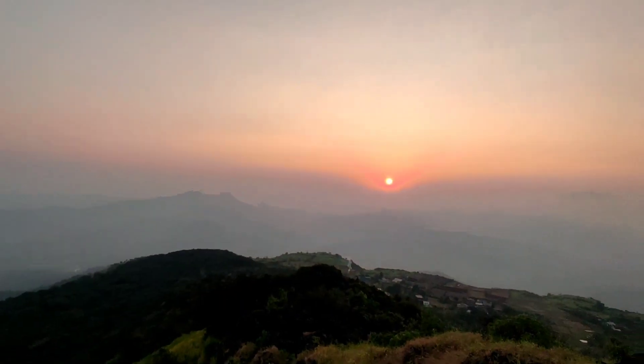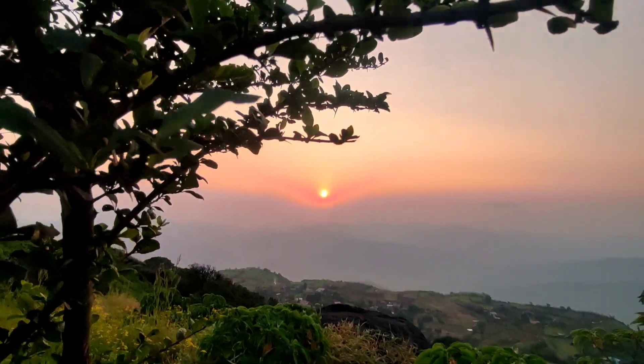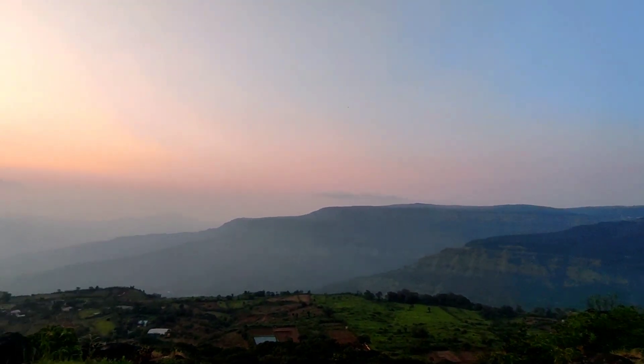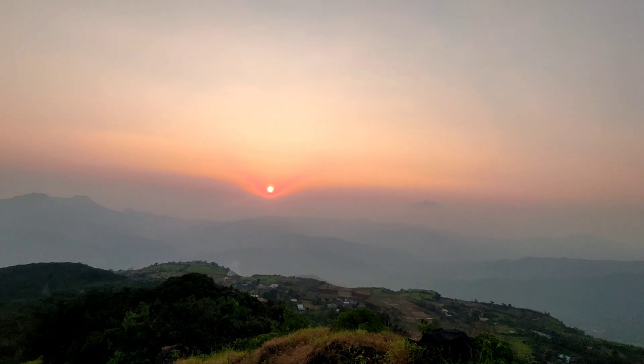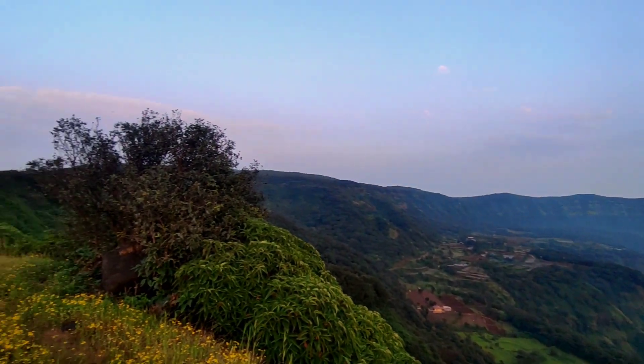Finally guys, we have come to the endpoint — Northcote point. I said I would call it a different name: 360 point. Why? Let's see for yourself. We have just seen the whole 360 degrees, and that's why I call it the 360 degree point.